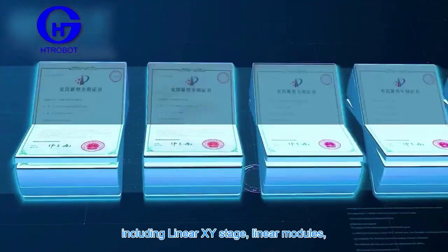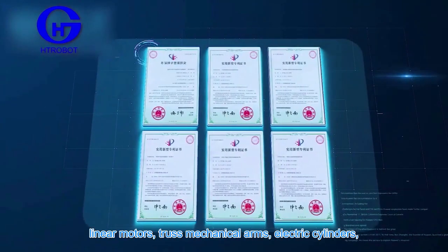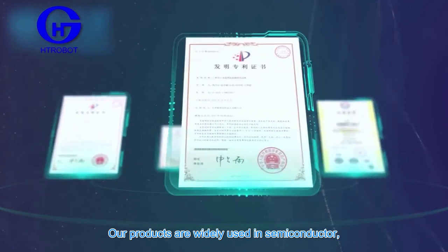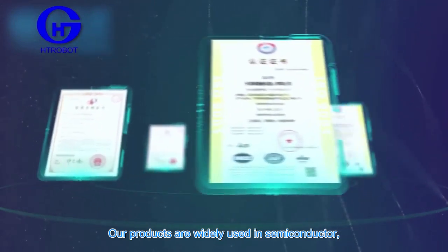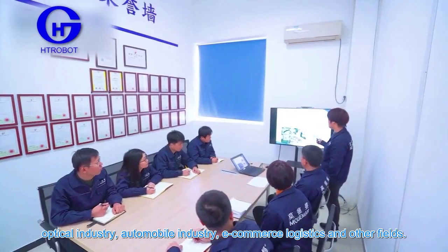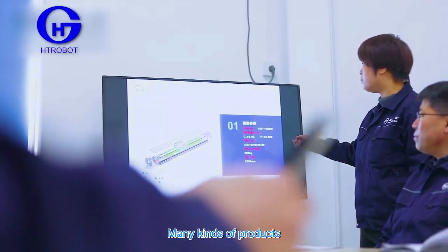After years of professional research and development, our company has many kinds of products, including linear XY stages, linear modules, linear motors, robotic mechanical arms, and electric cylinders. Our products are widely used in semiconductor, new energy, biological instruments, optical industry, automobile industry, e-commerce logistics, and other fields.